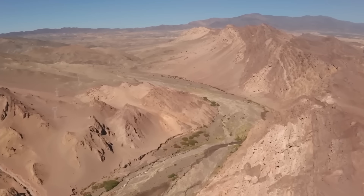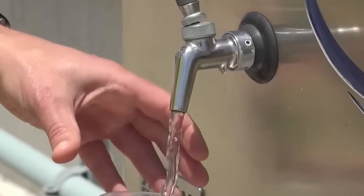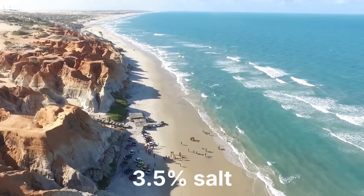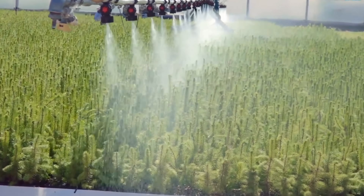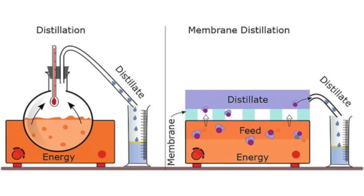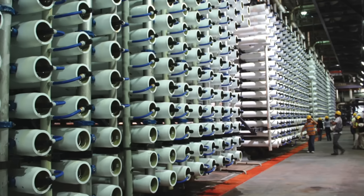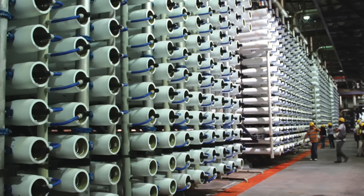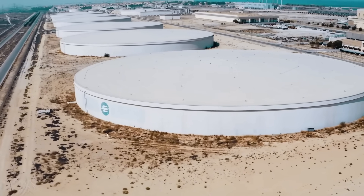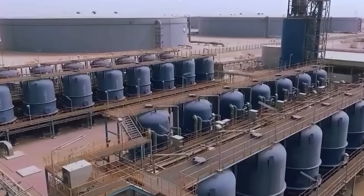Without a solution, the nation faced an impossible choice: abandon growth or import water at costs that would cripple the economy. The answer came from the ocean. But seawater contains approximately 3.5% salt, far too concentrated for human consumption or crop irrigation. Breaking the molecular bonds between salt and water requires intense pressure and advanced technology. Saudi engineers built an infrastructure rivaling the complexity of their oil industry, creating a manufactured water cycle. The system operates in two stages: production and distribution.